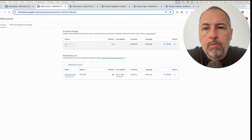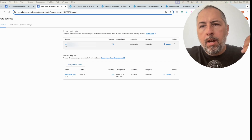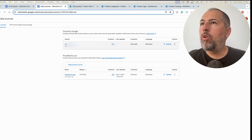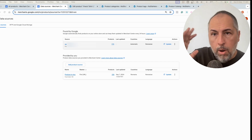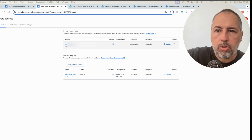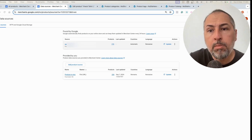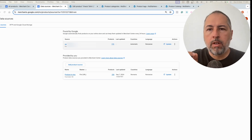Maybe some of your products don't follow Google's terms and your account will get in trouble, or maybe you have other reasons. So what can you do when this happens? I will show you exactly what to do and how you can control these 'Found by Google' products inside your Google Merchant.